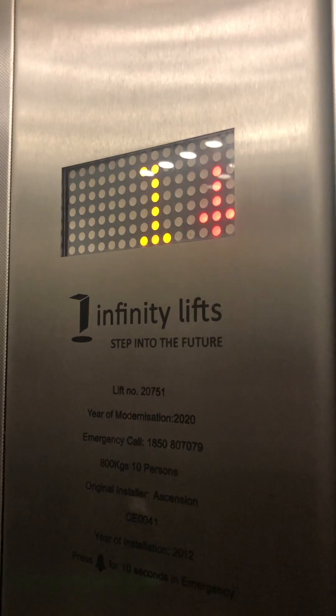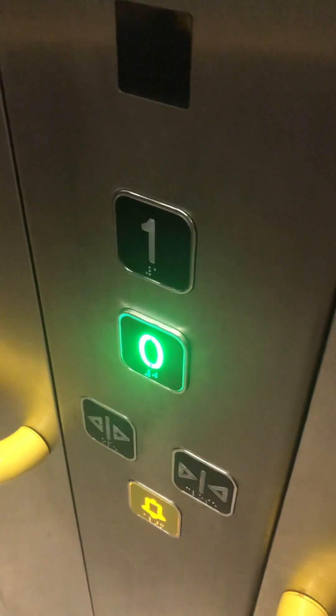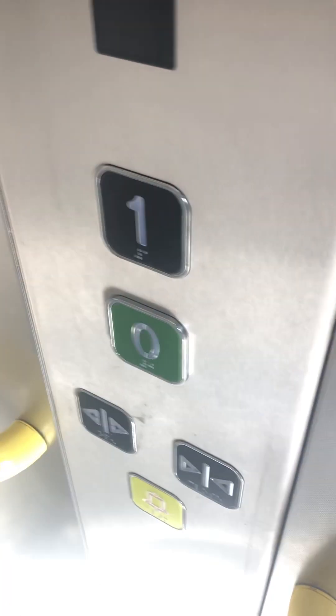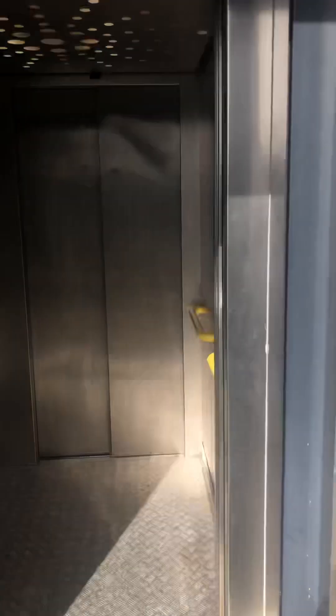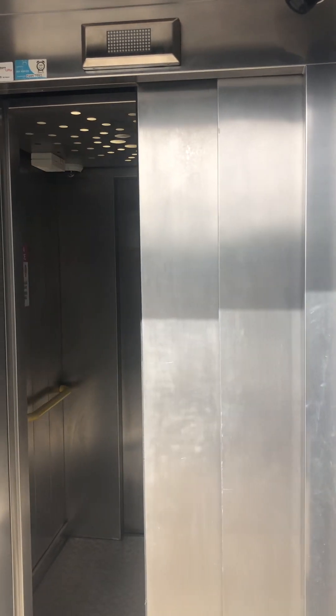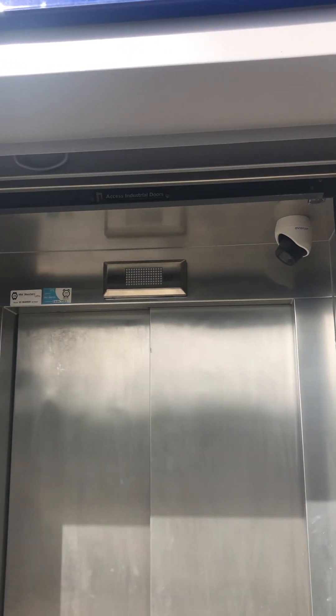Going down like a lift — 800 kilograms for eight persons. Here we are, back door at zero. Yes, exit the lift. There it goes, there it goes — that's it, there it goes.